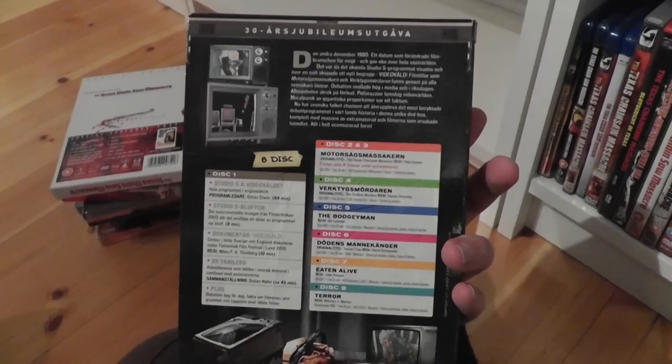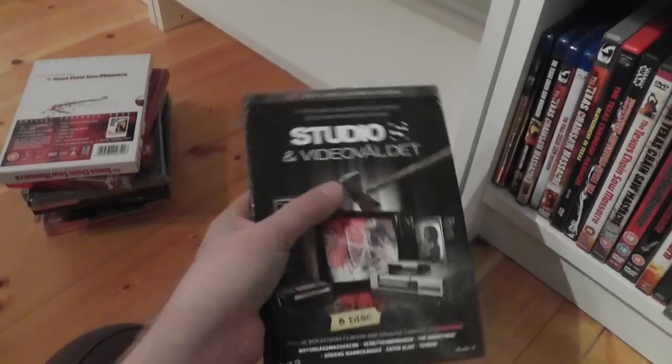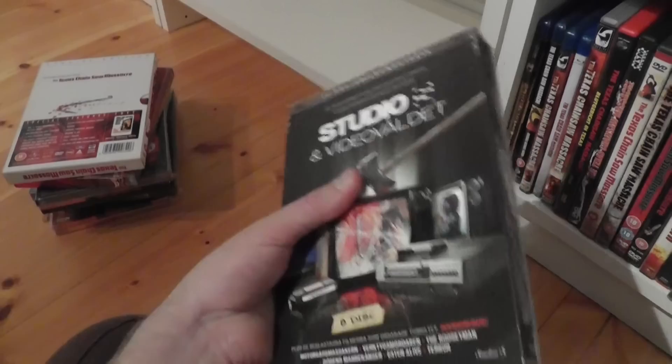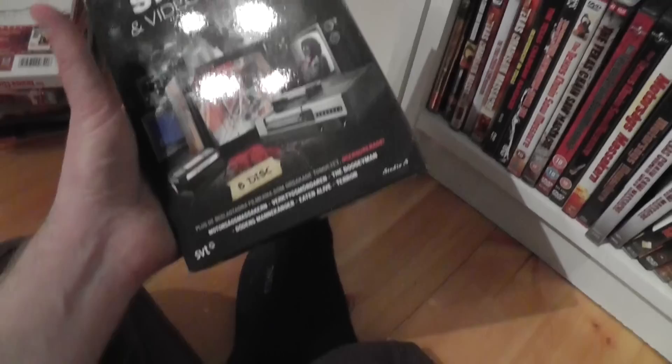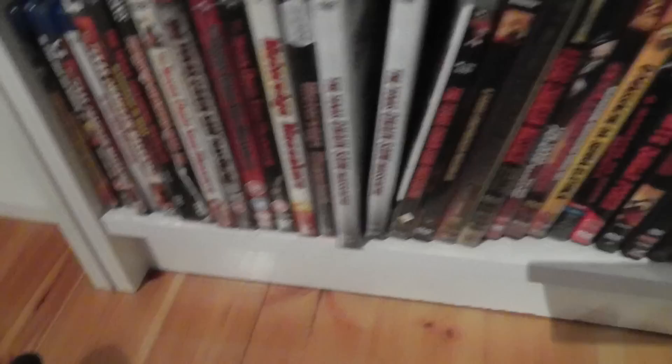Here is a Swedish box for a program TV special called 'Studio S on the Video Violence,' which most people in Sweden know about. This was basically a program about video violence which caused mass hysteria and stuff back in the 80's. It's like an anniversary box with that TV show, and there were a lot of movies banned in the 80's because of this TV special. They decided to make an anniversary of it, releasing the TV program together with some of the movies that were banned — and among those movies is the Texas Chainsaw Massacre, which was banned for many years in Sweden because of that TV program.